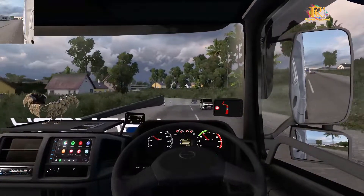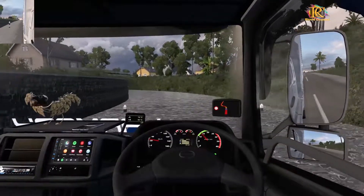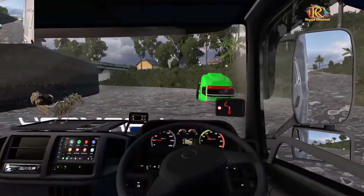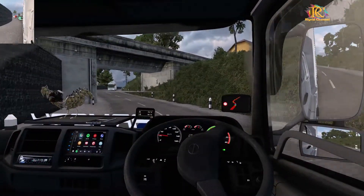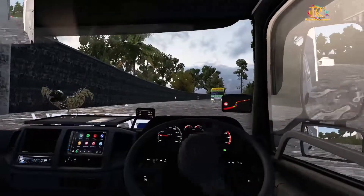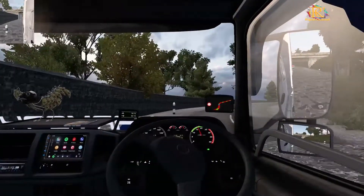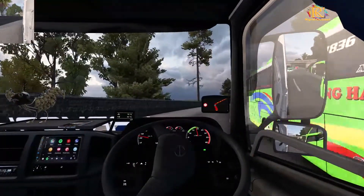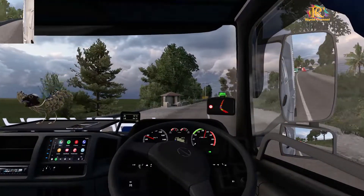Wuh, banjir lor! Astagfirullah. Tinggi mobil kita, jadi paket kita juga aman, tenang aja. Sebentar seperti ini tuh airnya — lepas. Sering hujan di sini ya, makanya banjir.